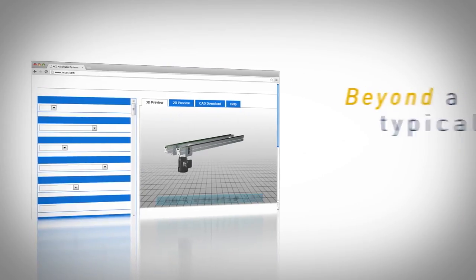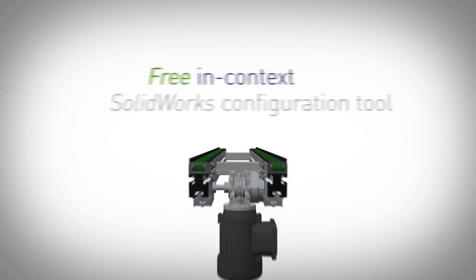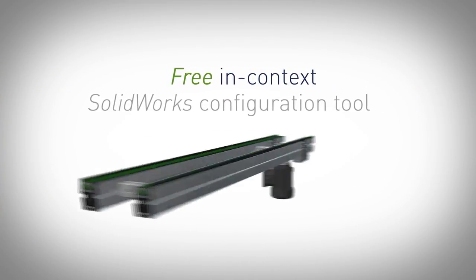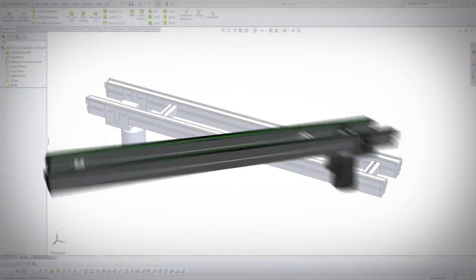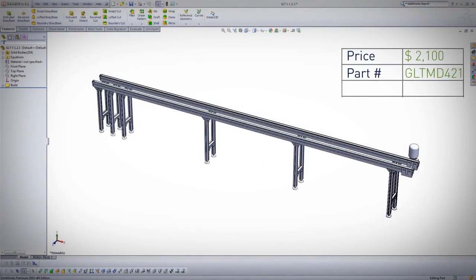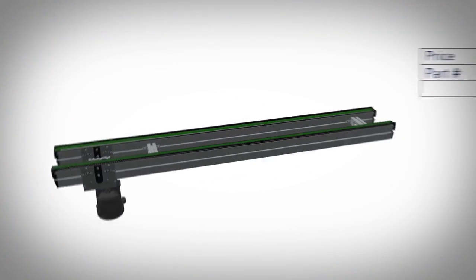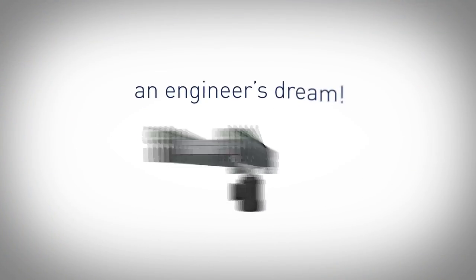We've gone beyond the capabilities of a typical online 3D CAD configurator with our free in-context SOLIDWORKS configuration tool. You can make conveyor changes throughout the entire design lifecycle, and the price, part number, and models are updated as configuration options change — an engineer's dream.